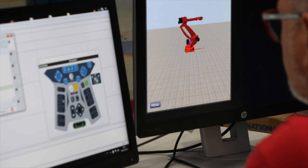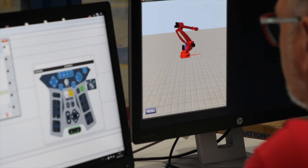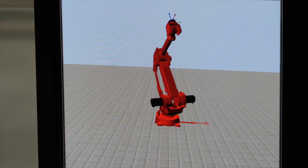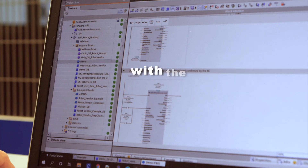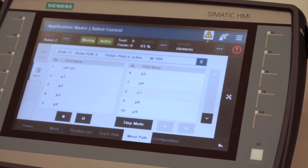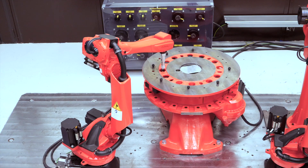Furthermore, the Comao interface fully supports a simulated programming environment. This means you can virtually program the software and hardware components with the Siemens virtual PLC controller to perfect the programming sequence. Then, download the program and immediately begin running the robot.